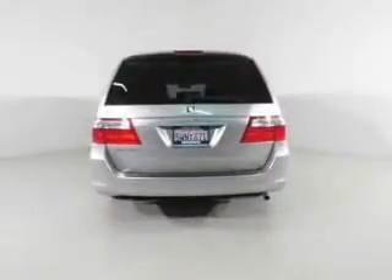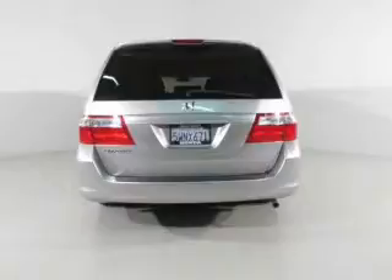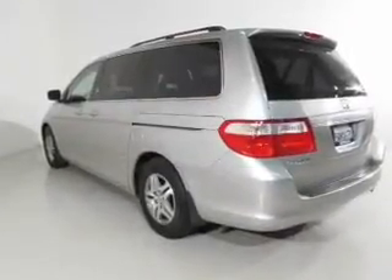Stand out from the crowd with premium wheels. Anti-lock brakes help you bring your vehicle to a safe stop. Heated seats offer comfort in cold weather. Let the outside in with a power sunroof.